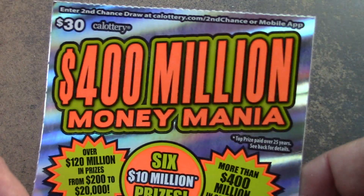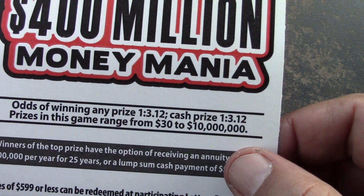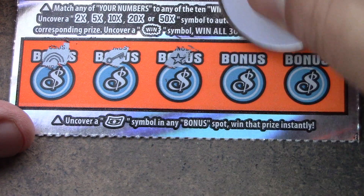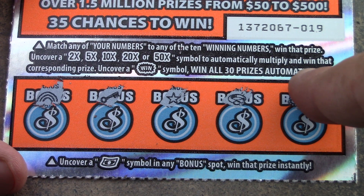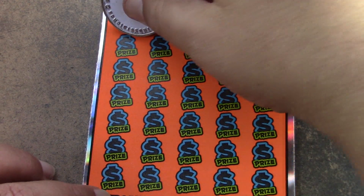Let's go on to the $30 $400 million money mania tickets — tickets 19 and 20. Odds of 1 in 3.12 across the board. There are no ticket prizes, but there are break-even $30 prizes. Let's go to the bottom first — we're looking for the float note, the magic carpet ride to win. No magic carpet. On the main game it's a matching numbers game. 2, 5, 10, 20, and 50X are the multipliers, and the win burst wins all 30 prizes. So let's see what we can find.